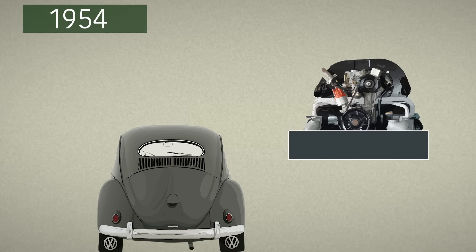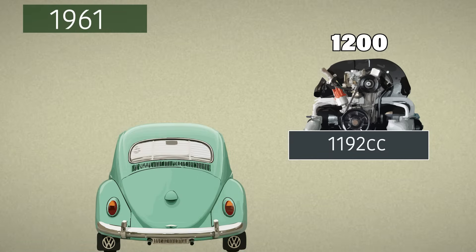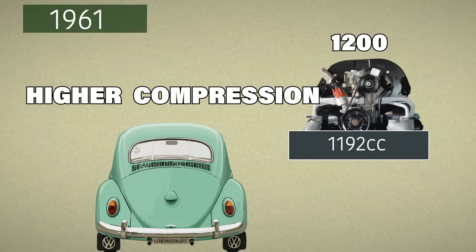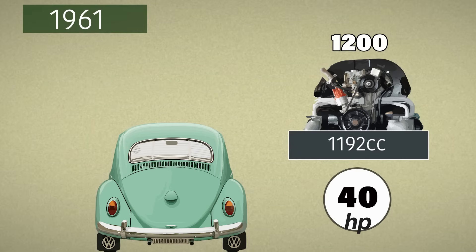Then came the 1192, or 1200, now rated at 36 horsepower — good progress for such a small sized increase. In 1961, still the same 1200, but now with new heads, high compression, and an updated Solex carb, now rated at 40 horsepower.